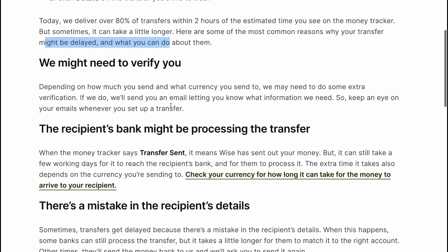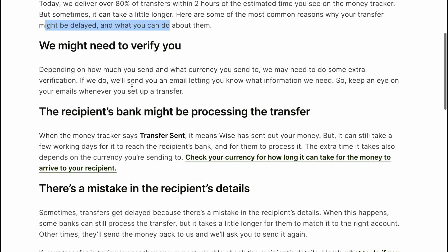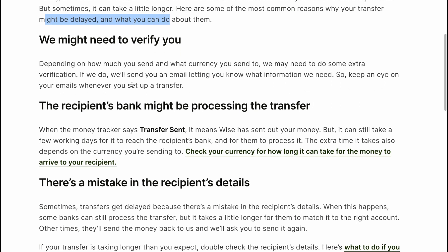We may need to verify you. Depending on how much you send and what cards you send to, we may need to do some extra verification. If we do, we'll send you an email to let you know about it.